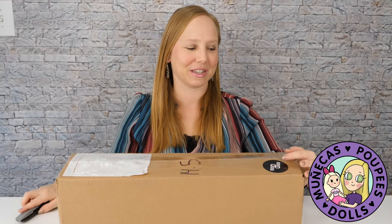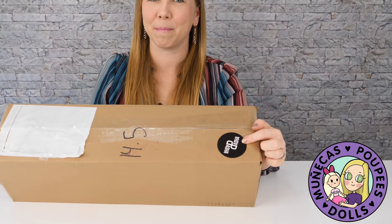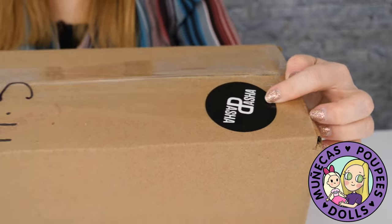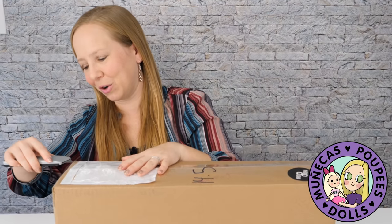This is - you can see the sticker - this is a Pasha Pasha doll. And not only is it a Pasha Pasha doll, but this is a Pasha Pasha full set doll.